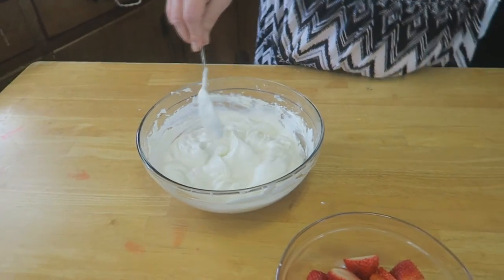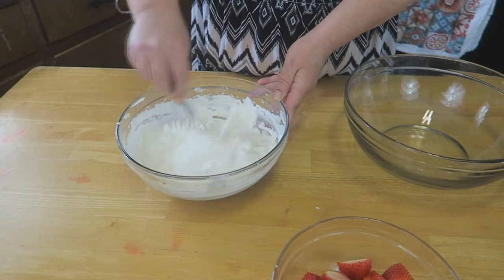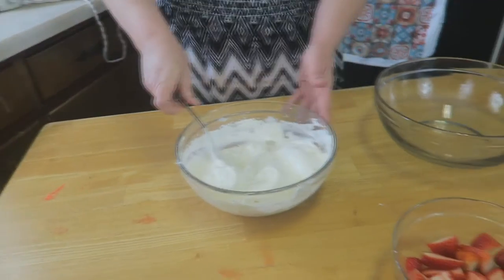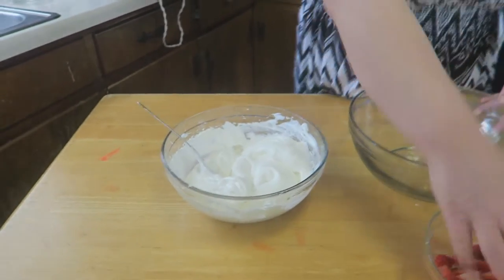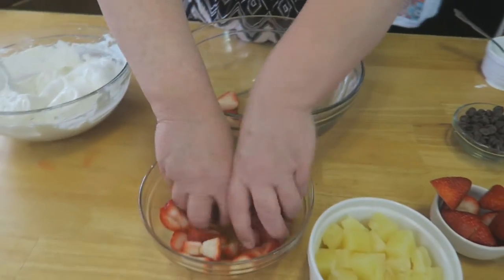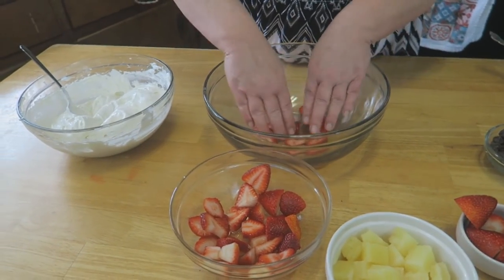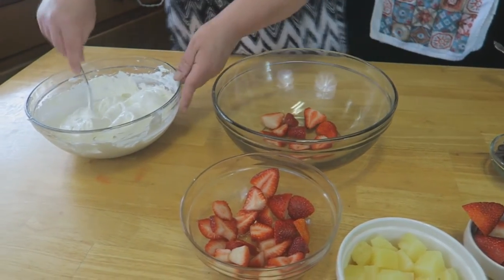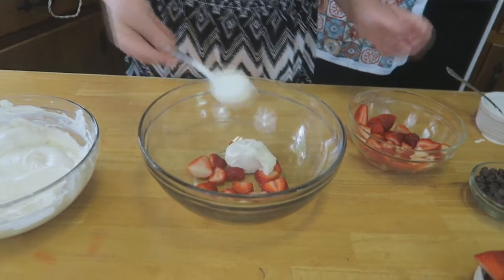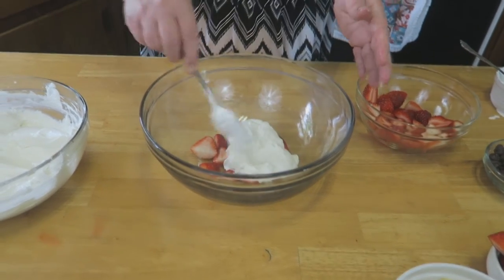Now, you don't want to make this too far ahead without refrigerating it — it does need to be refrigerated for about four to six hours, so make it the day before if you'd like. Then what we're going to do is place some of our strawberries on the bottom — just a few of them, not a whole lot — and then you're just going to start layering it. I probably should have used a bigger spoon but that's okay.